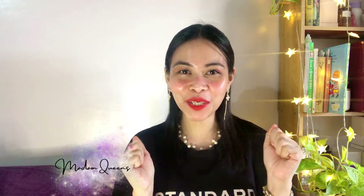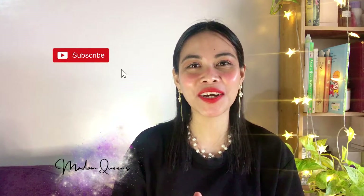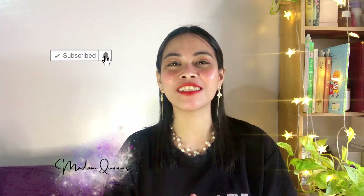Hi everyone, hello queen bees, welcome to my channel. My name is Queenie, you can call me Queen. If you're new to my channel, hi hello, how are you — I hope you could stay longer and subscribe. And if you're coming back, thanks queen bee, welcome back.